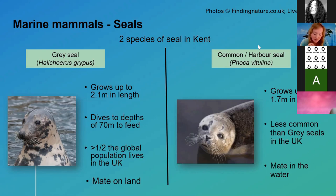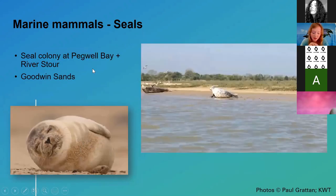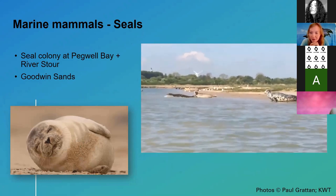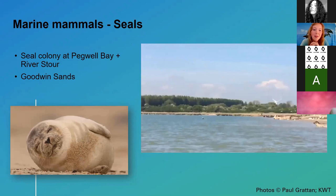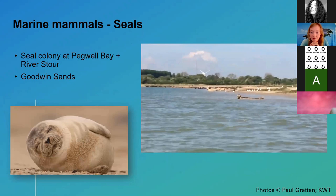Both seal species tend to feed on fish including cod, herring, and mackerel, as well as squid and crustaceans. Some of the best populations in Kent are around Pegwell Bay and the River Stour — where a colleague captured video of seals enjoying the sunshine and going for a swim. The Goodwin Sands is also a really great place to observe them.